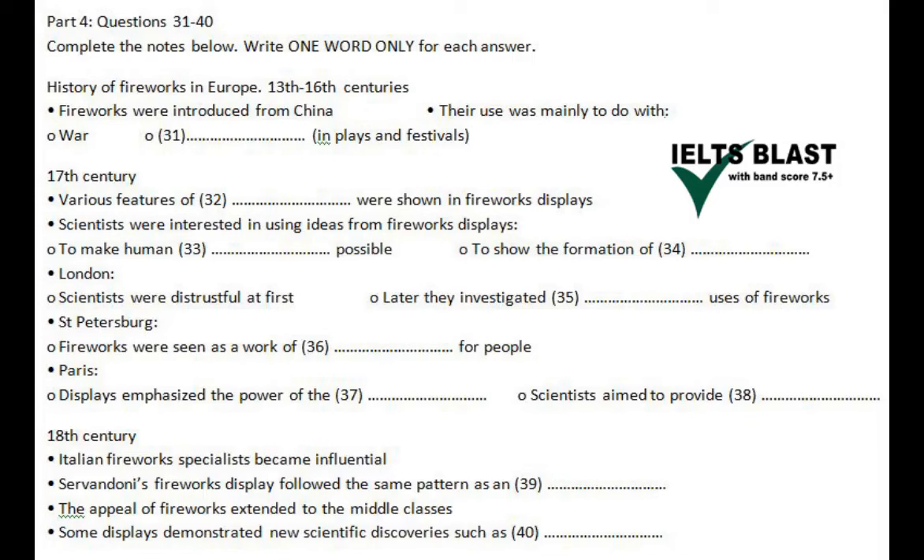In Paris, the situation was different again. The Paris Academy of Sciences played no role in staging fireworks displays. Instead, the task fell to members of the Royal Academy of Painting and Sculpture. As in Russia, the work of the technicians who created the fireworks was given little attention. Instead, the fireworks and the spectacle they created were all designed to encourage the public to believe in the supreme authority of the king.